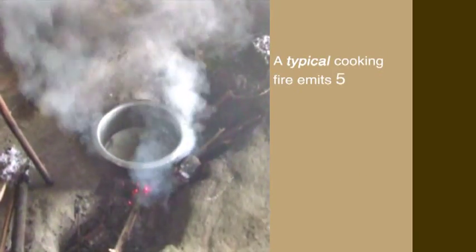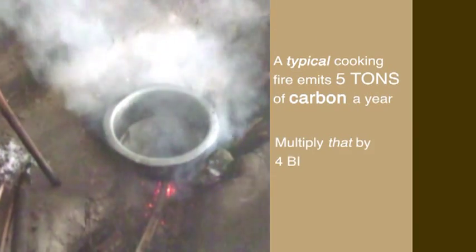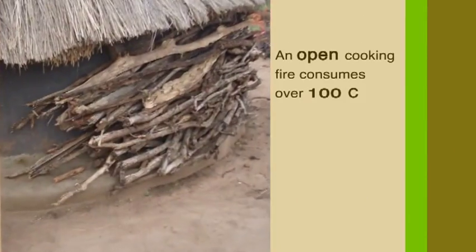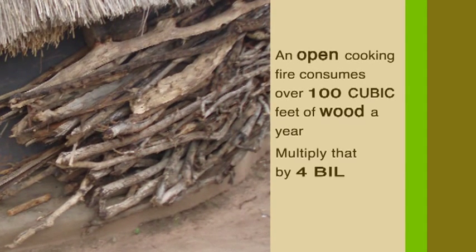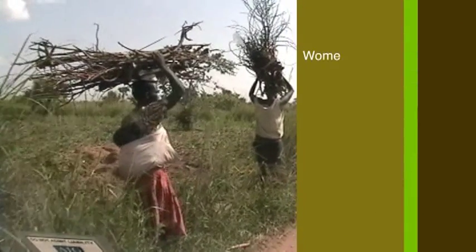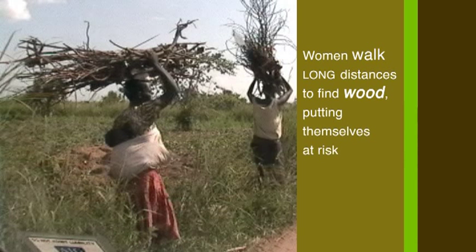A typical cooking fire emits five tons of carbon a year — multiply that by four billion. An open cooking fire consumes over a hundred cubic feet of wood a year. Multiply that by four billion and you get deforestation. Women walk long distances to find wood, putting themselves at risk of assault.